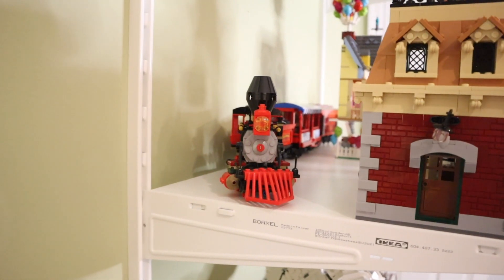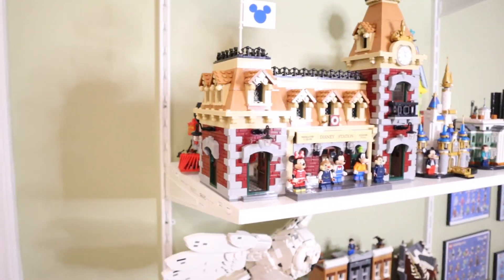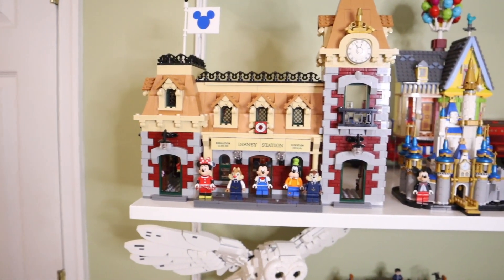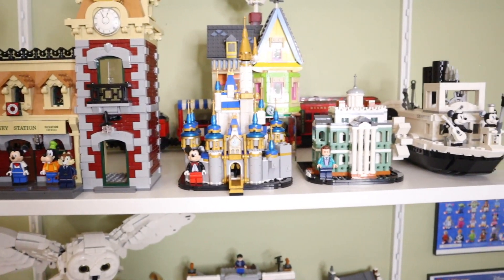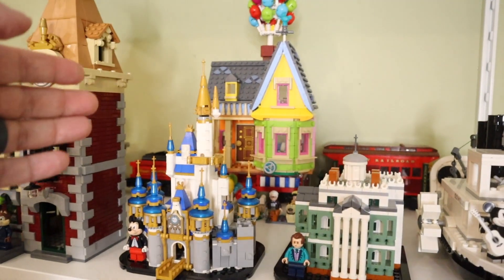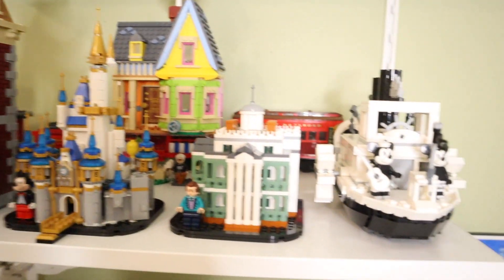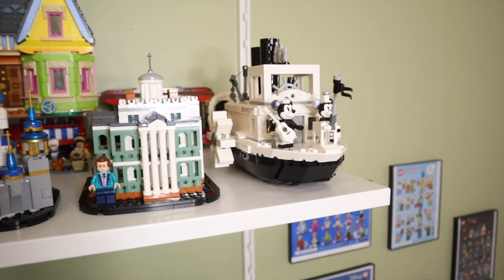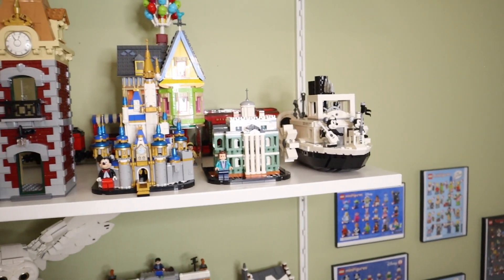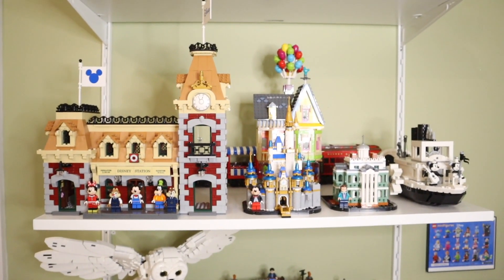This next shelf is basically a Disney shelf. I've got the Disney Train Station with the actual train behind all the other sets, the Disney Mini Castle, and the Mini Haunted Mansion. Behind that is the Up House, which I just got not too long ago, and then finally Steamboat Willie — based on the original Disney cartoon. So this shelf right here is my Disney shelf.